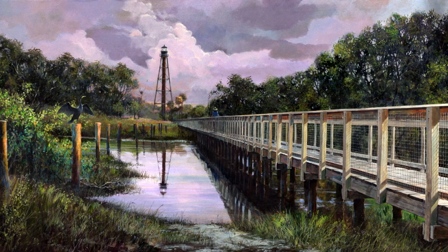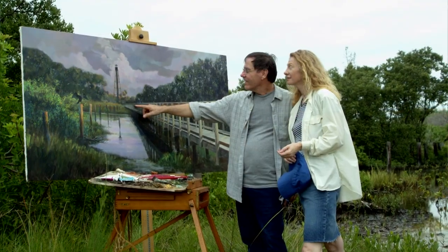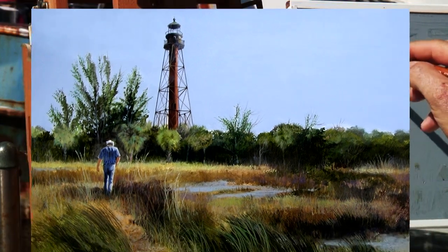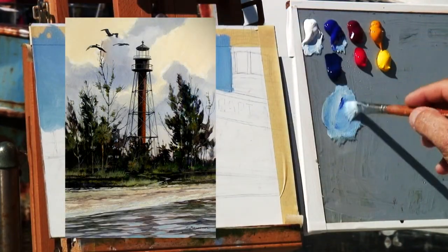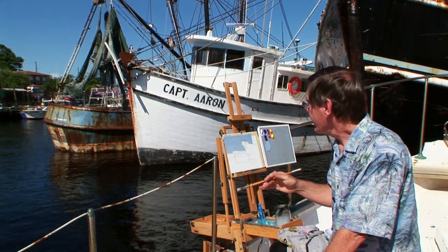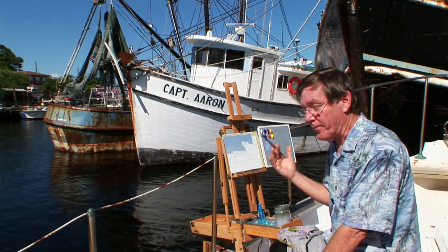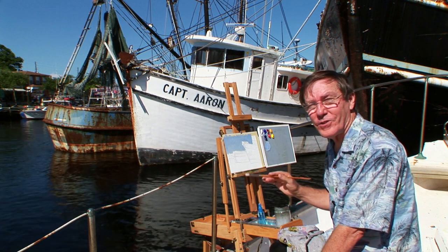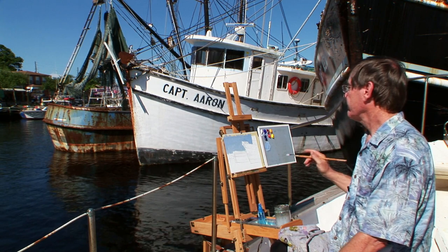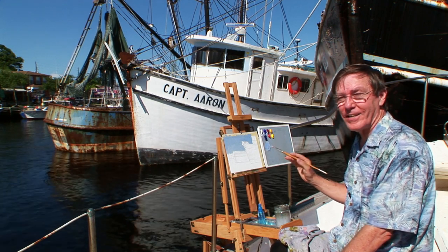I've done many paintings of the Anklote Key lighthouse. This particular painting is a very large painting — it measures three by seven feet. These are a few other paintings of the lighthouse done for my book on Florida lighthouses. One thing I have to be aware of when I paint out in this bright sunlight is that when I take it back into the studio, this painting is going to look a lot darker than it does out here, so I try to compensate for it a little bit.